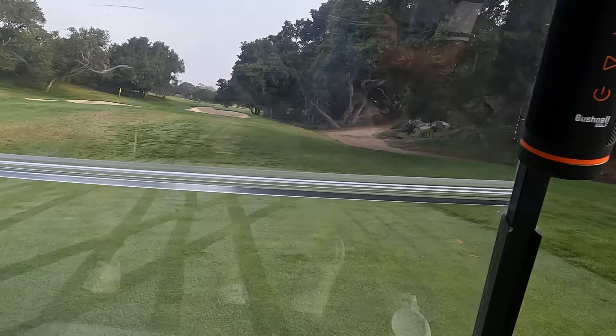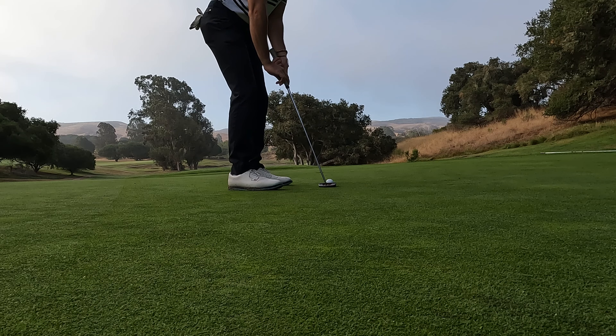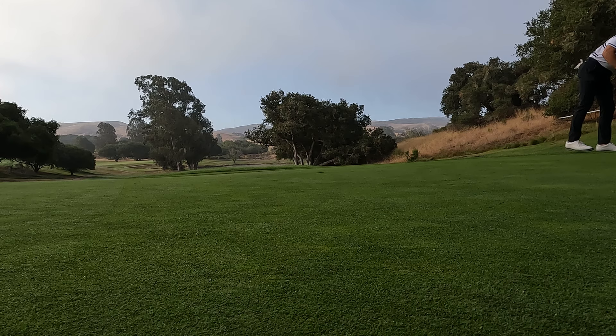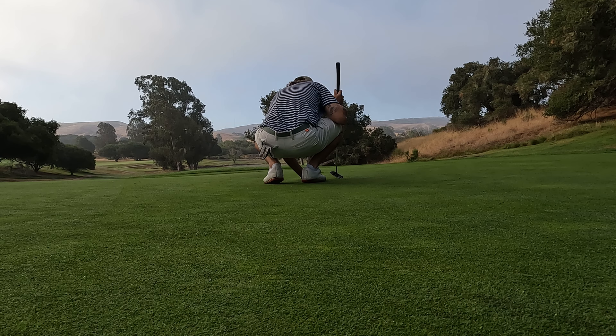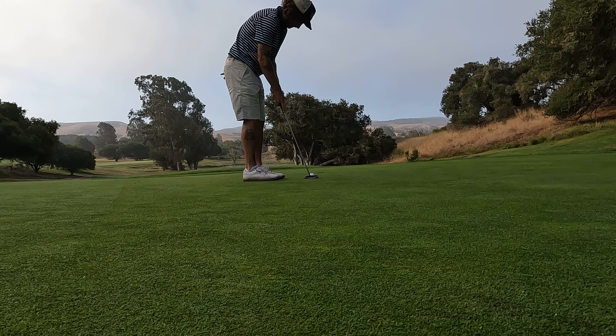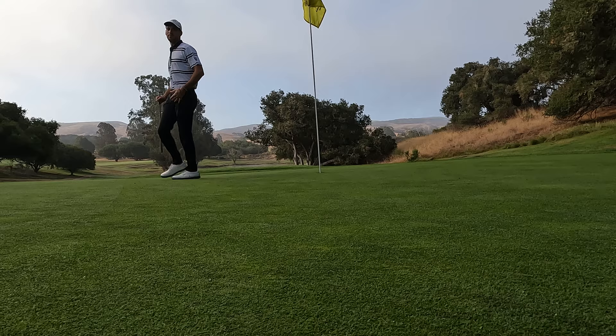It looks like it let you figure it out for yourself on the first. Birdie on the first! Great shot dude, I love how you hammered that. Okay, we're out here at Lompoc, California — La Purisima Golf Course.